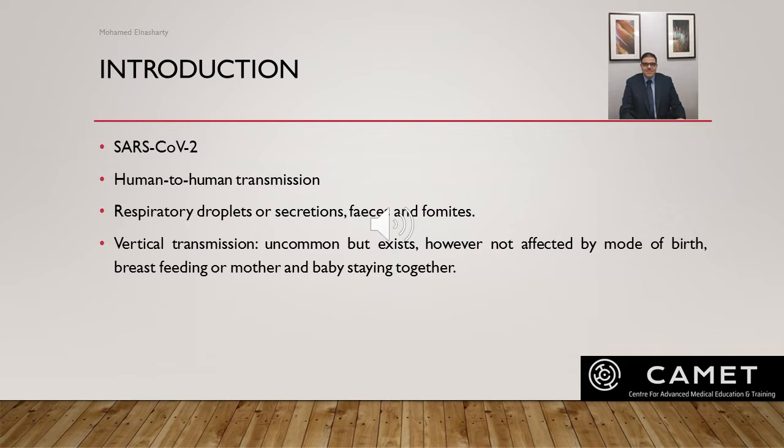COVID-19 is transmitted by human-to-human transmission. The virus exists in respiratory droplets, secretions, feces, and vomit, and requires close contact for transmission. Studies prove that vertical transmission exists — transmission from the mother to the baby — however it is not common.